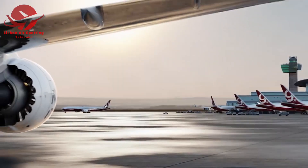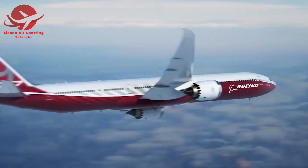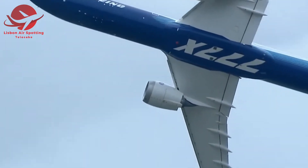The Boeing 777X represents the future of aviation. It's a perfect blend of technology, comfort, and sustainability, making every flight an incredible experience.